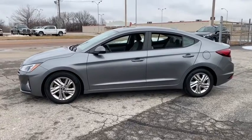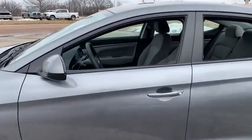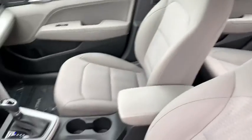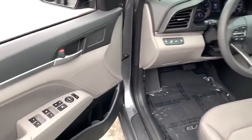This vehicle has less than 15,000 miles. Here are some of this vehicle's great options: backup camera, front wheel drive, outside temperature gauge, day and night rear view mirror, body color door handle, and a four-piece floor mat set.